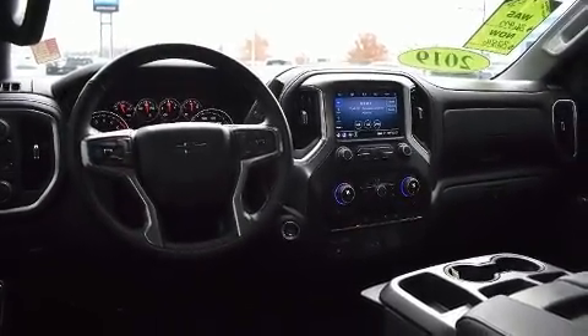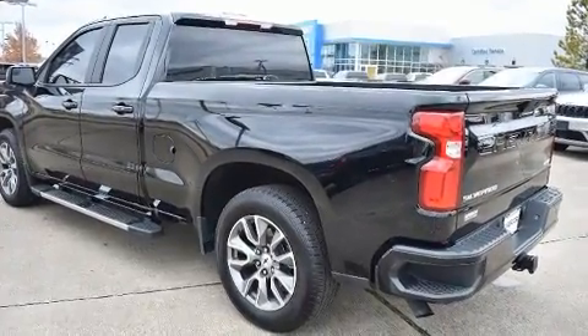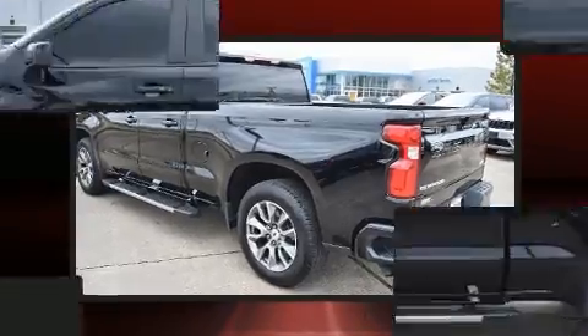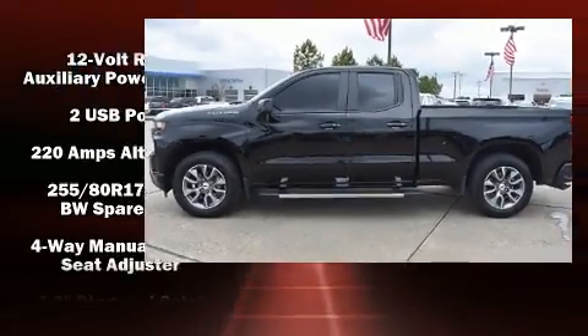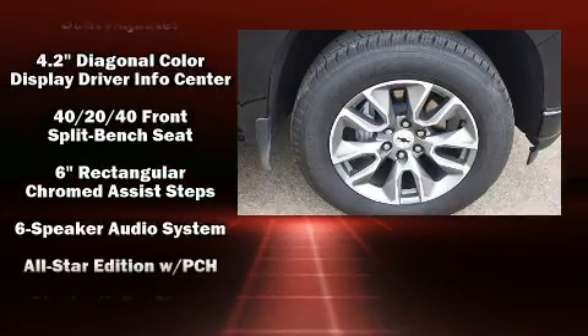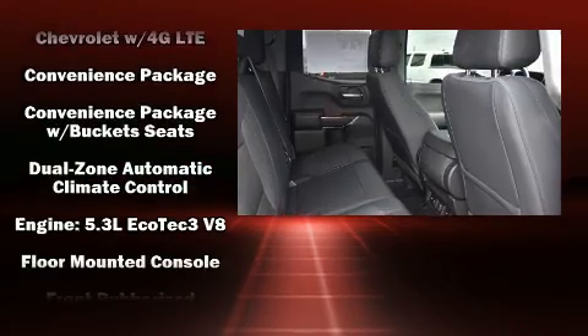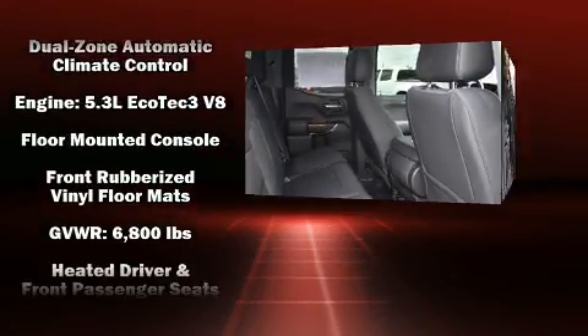Additional features include front dual-zone air conditioning, heated door mirrors, a trailer hitch, and one-touch window functionality. Chevrolet also prioritized safety and security with dual front impact airbags, front and side impact airbags, traction control, a panic alarm, and four-wheel disc brakes.